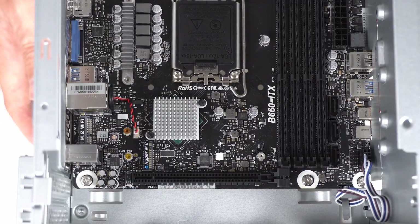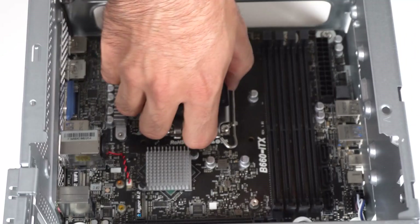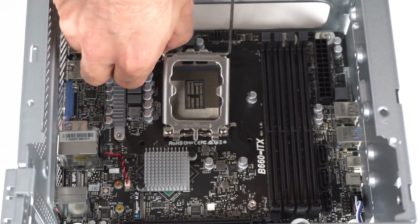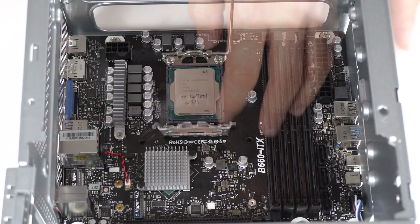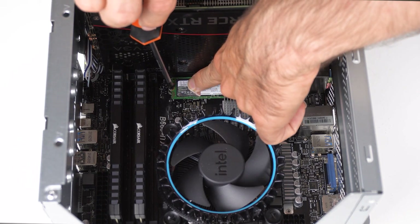Add your own DDR4 memory, storage, OS, and 12th or 13th gen Intel CPU, and you've got a cool mini PC. Be aware, you may need a BIOS update to boot a 13th gen CPU out of the box. And if you don't like Intel, there's an AMD variant available.